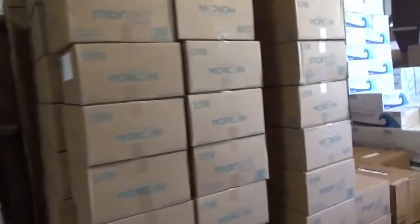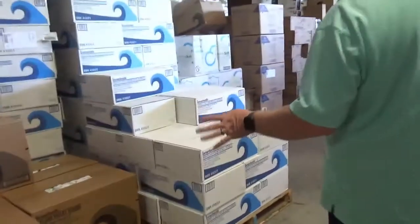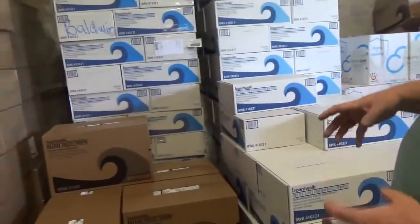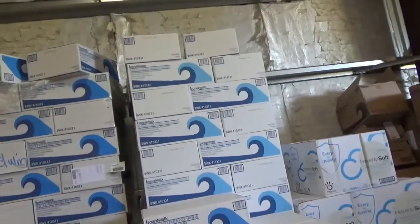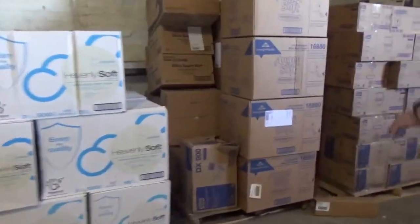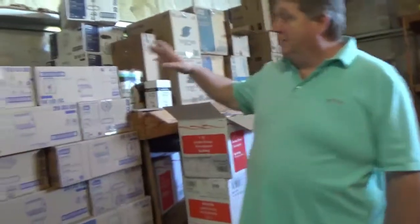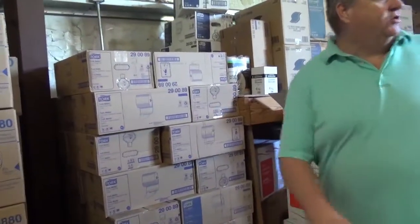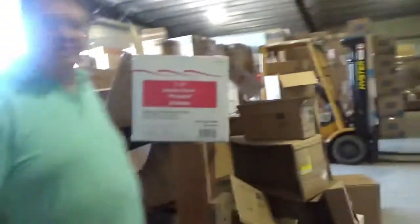Then we have our jumbo roll tissue — everybody's been in the restroom at the grocery store, that big roll on the thing that you pray isn't out. We have several different types of toilet paper — single roll, individually wrapped. We have center pull paper towels that come out of the dispenser from the center. And more different types of toilet paper — Angel Soft, Heavenly Soft — the stuff everybody at home uses. And then a more upper-end roll towel from torque dispensers. Thank you, Dwight, for giving me a tour!